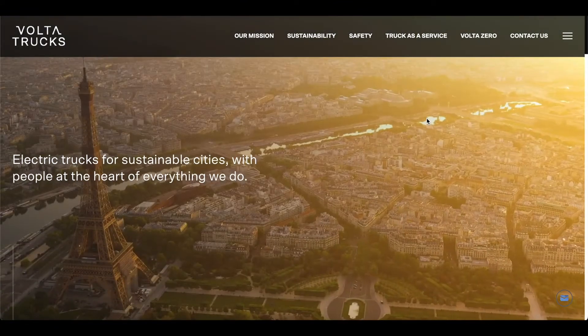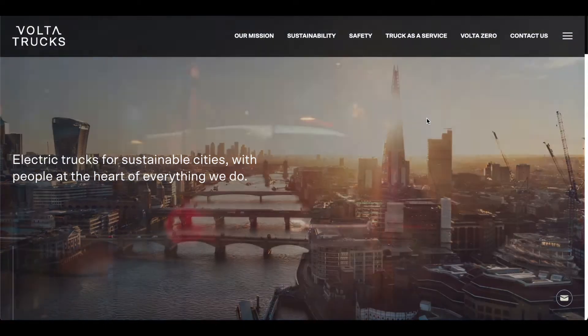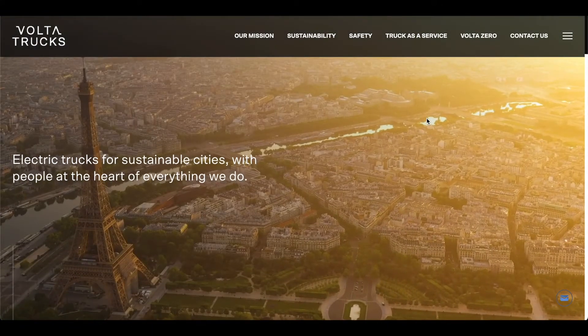Volta Trucks was due to start manufacturing the Volta Zero for customer trials by the end of 2021 — which was last year, as I'm making this video in February 2022. Series production is due to commence by the end of 2022.